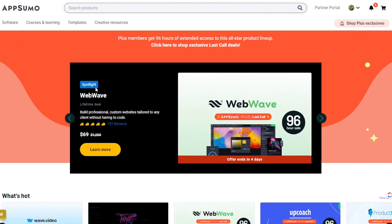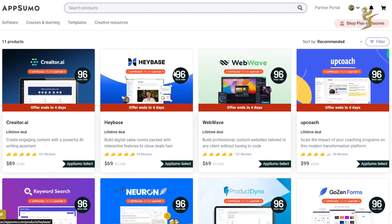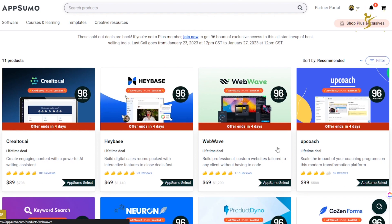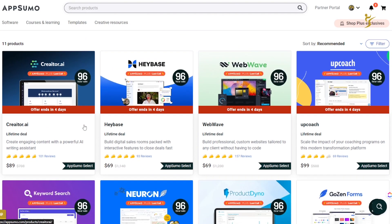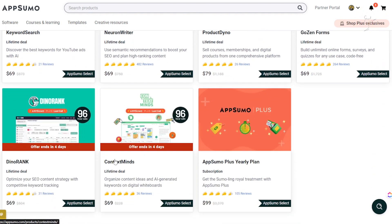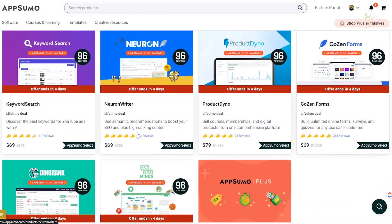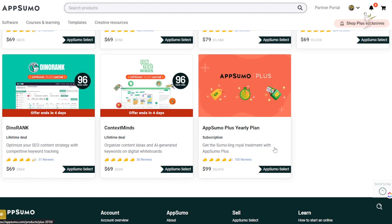I'll leave a link in the description below so you can access this Last Call section and sign up for AppSumo Plus if it would benefit you — basically if you're using AppSumo a lot or want one of these tools. These tools are only available to AppSumo Plus members. They've been on AppSumo in the past, have really good reviews, and did well, so they brought them back. There are 10 tools here total.